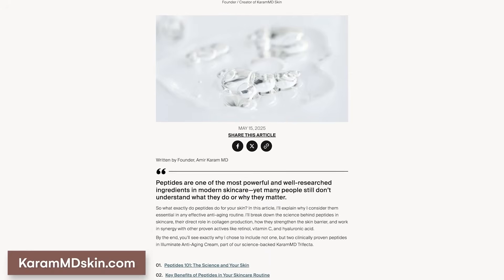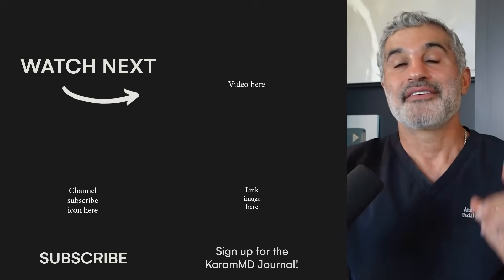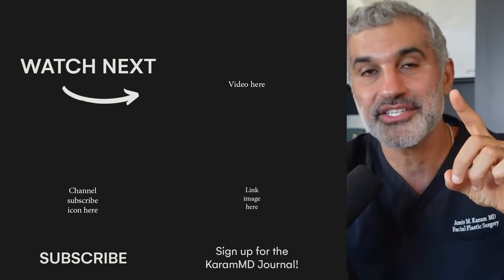If you want help figuring out the combination that's right for you, put your specific skin goals and biggest concerns in the comments below — we'll do our best to give some commentary there. Now that you know how to read labels and make informed decisions, if you're ready to dive deeper into how to use peptides in your skincare routine, make sure you click the link below and read the full Karam MD journal article I've written on the topic of peptides. While you are there, make sure you sign up for the weekly newsletter where I break down skin aging, skin topics, and a variety of other things. And if you haven't already, make sure you subscribe to this channel.